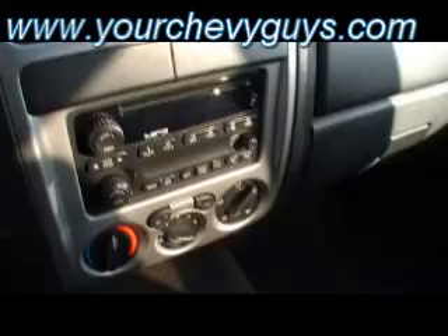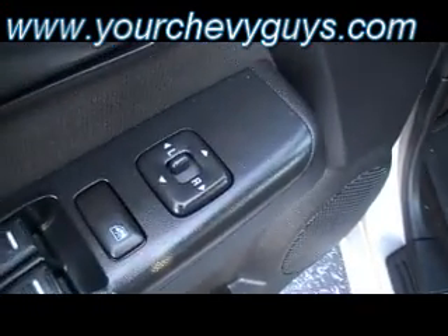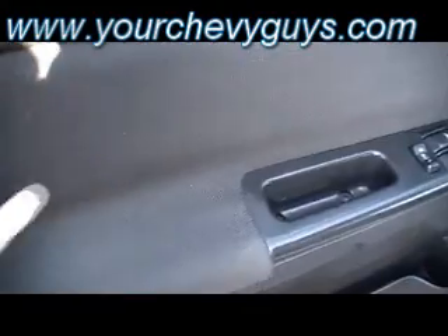Right there, that CD player, air conditioning, heater — right within reach of the driver. And here's all your power buttons for the driver as well. Even power mirrors. Good size cup holders. And even cloth inserts on the door panels.